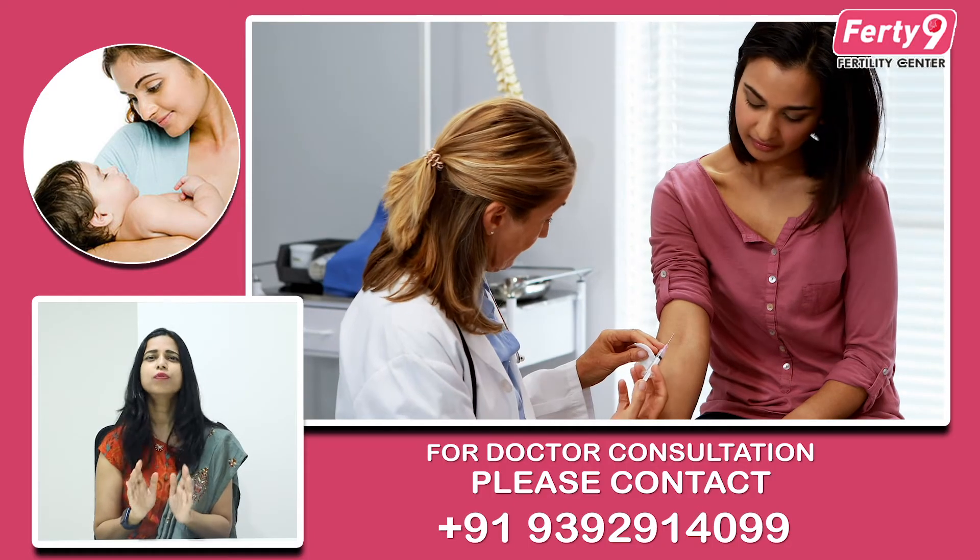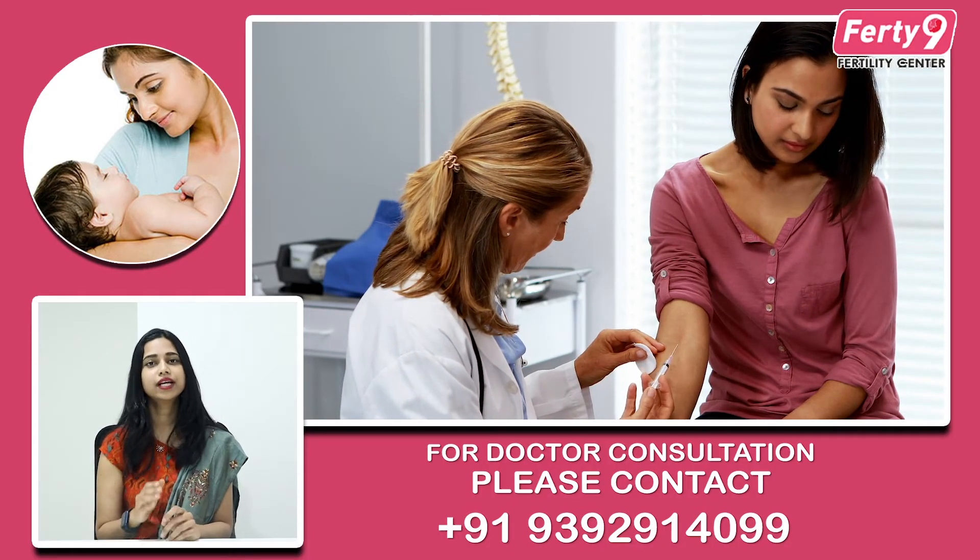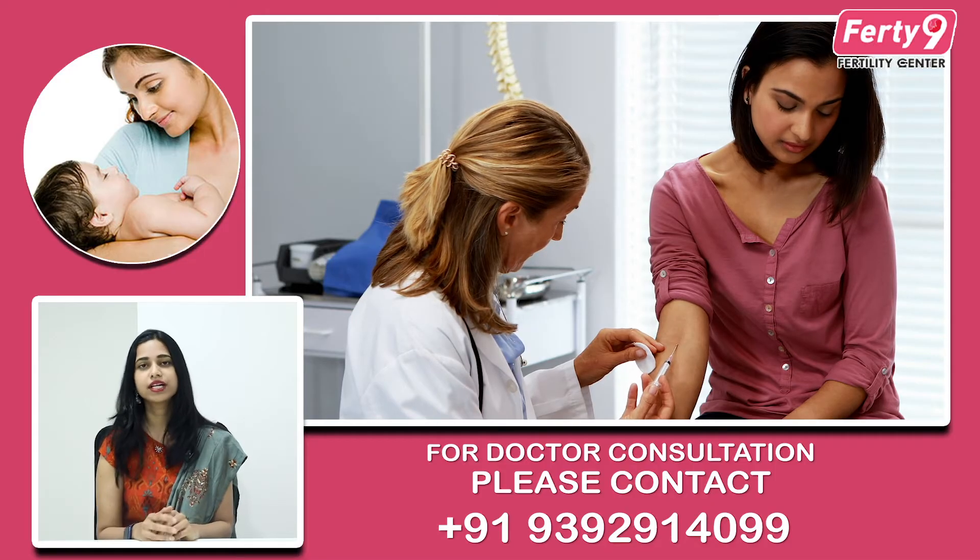From Day 2, the wife will be given hormonal injections — a recombinant injection system. These are subcutaneous injections, similar to insulin injections, and are almost painless. She can take these injections daily for 10 to 11 days.